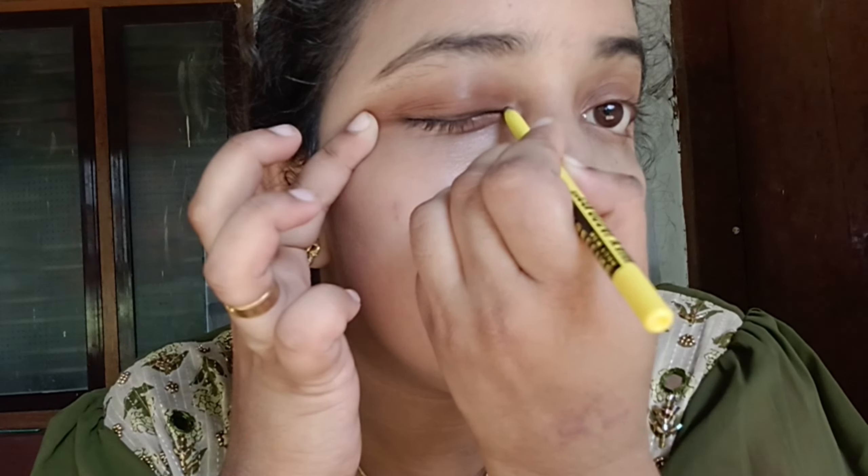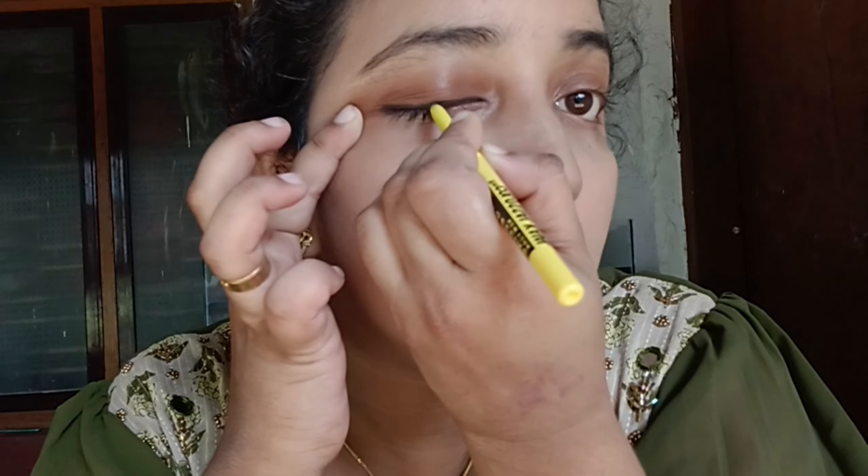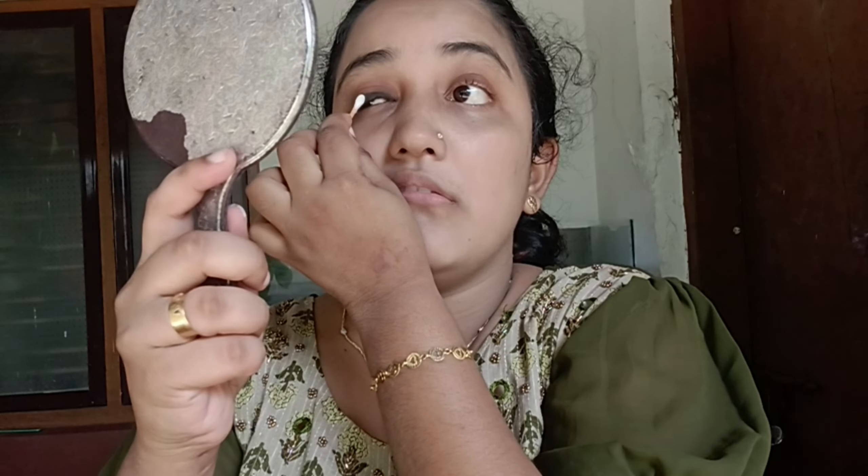We're going to use the face. I use the face. Now I'm going to take the face. Then we go to the face.